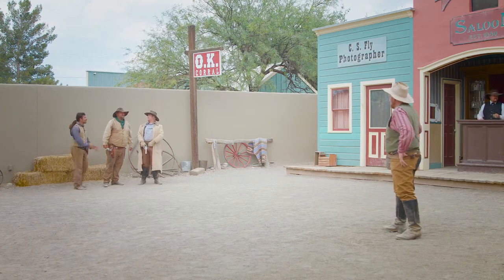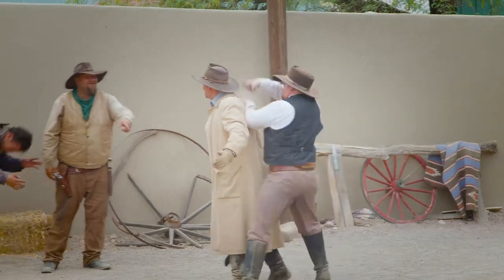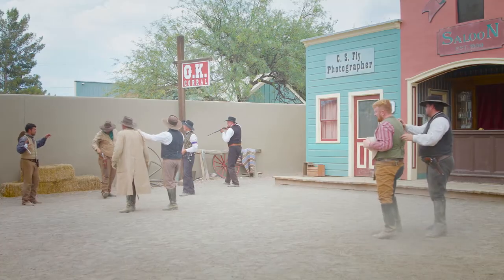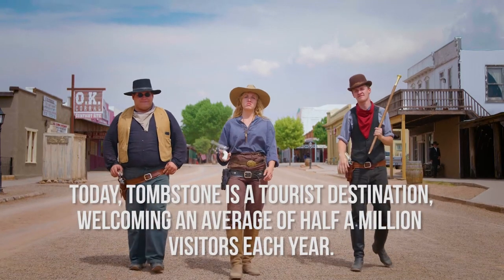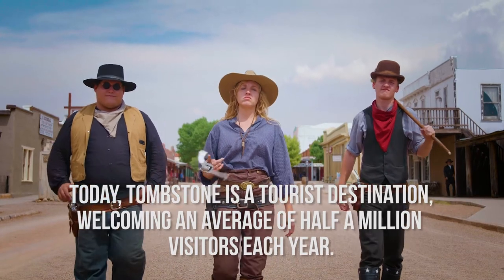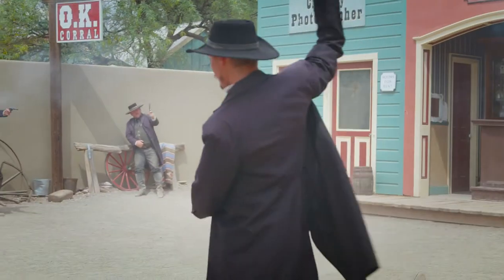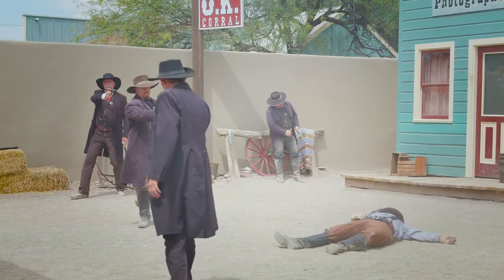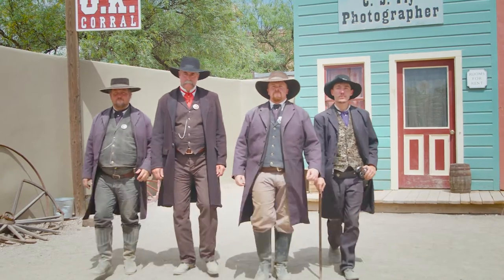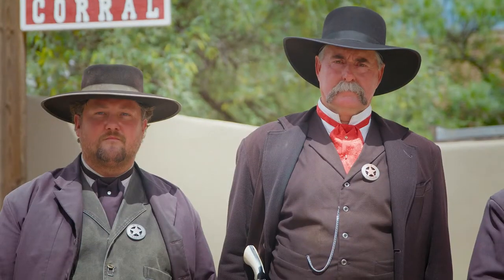Most people know Tombstone for the gunfight at the OK Corral. In 32 seconds, 26 shots are fired and three men lay dead — Billy Clanton, Tom and Frank McLaurie. Tombstone is definitely a tourist destination. You can come see a gunfight in Tombstone every day. There's the OK Corral that does a reenactment, and across the street is the Gunfighter Palace where they put on gunfights inside to show you how it would have been like in the 1880s.